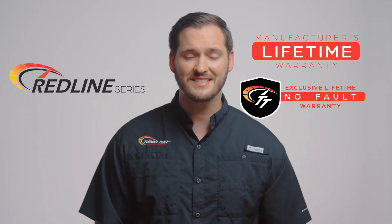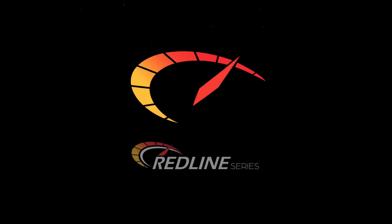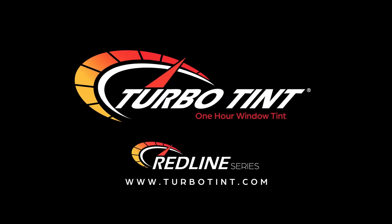It's the latest, greatest, and best window tint we've ever offered. So if our Redline series is right for you, purchase this package online now and set up your appointment. Or if you have any questions, call us and we'll be happy to help.